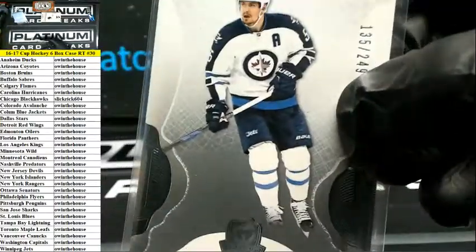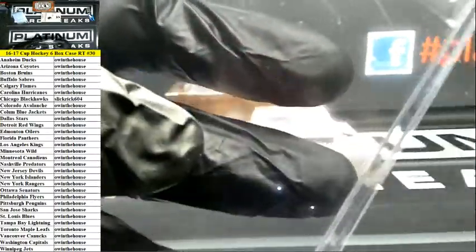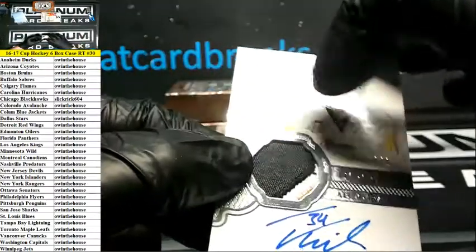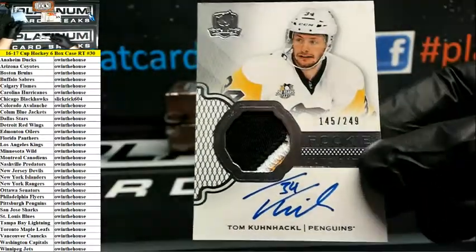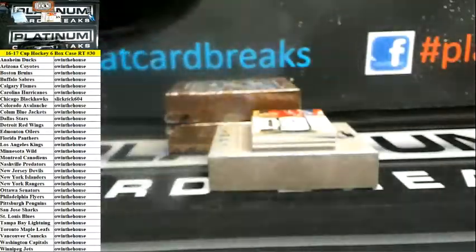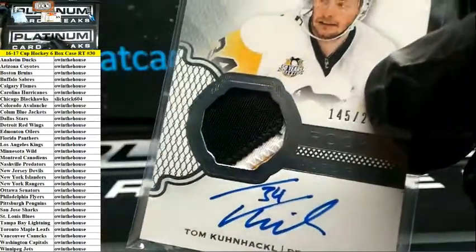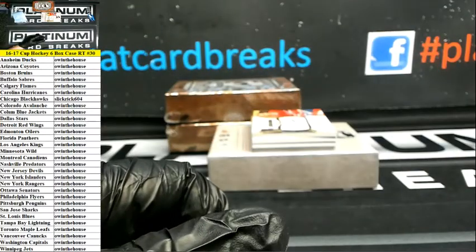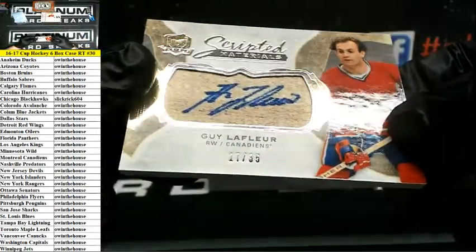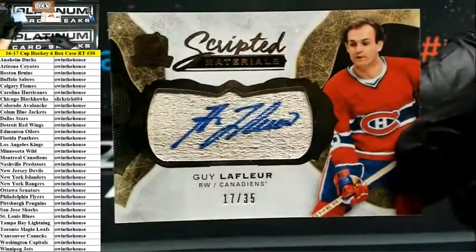Taco Bell, just a hard taco, no meat, extra lettuce, no cheese. Tom Kuhnhackl RPA for the Penguins. What do we have here?